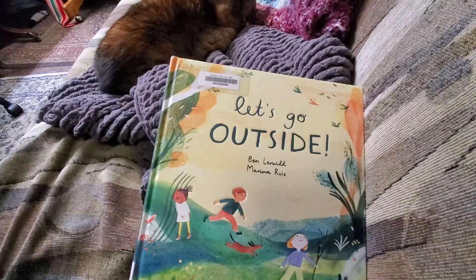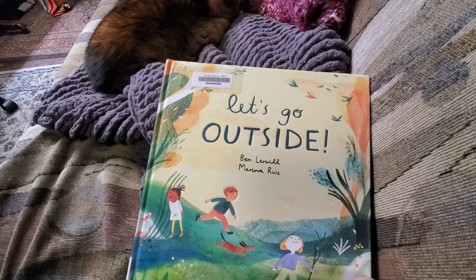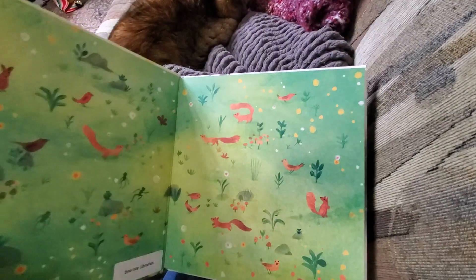Hey girls! I want to read to you another book that I checked out from the library called Let's Go Outside. What I'm hoping is we'll get some really good ideas for how we can enjoy the great outdoors. Let's Go Outside by Ben Lerwill and Marina Ruiz.